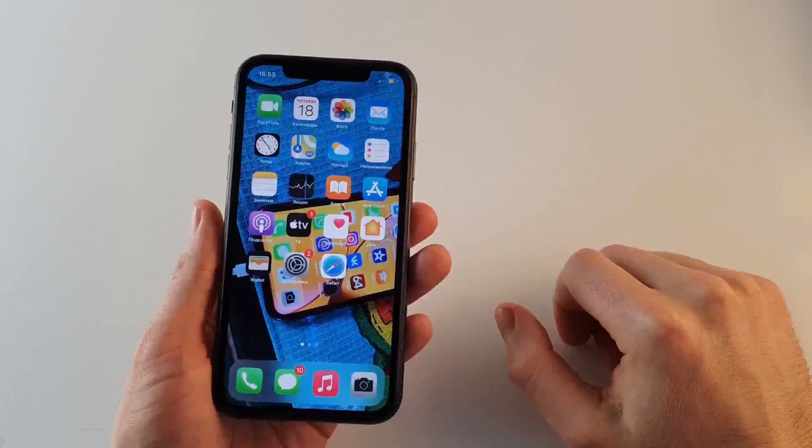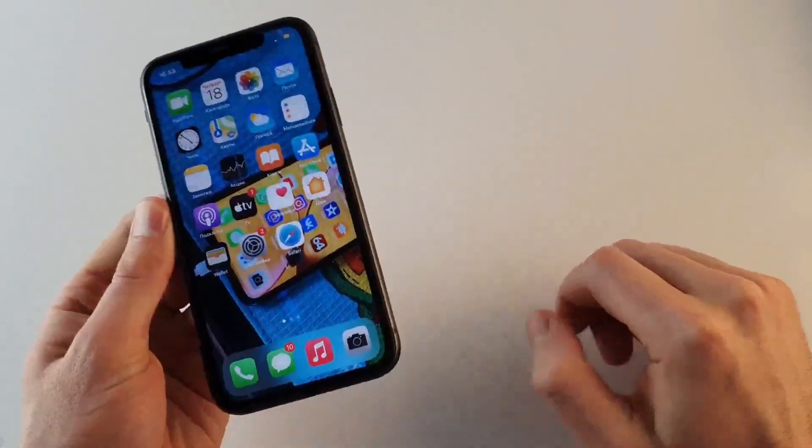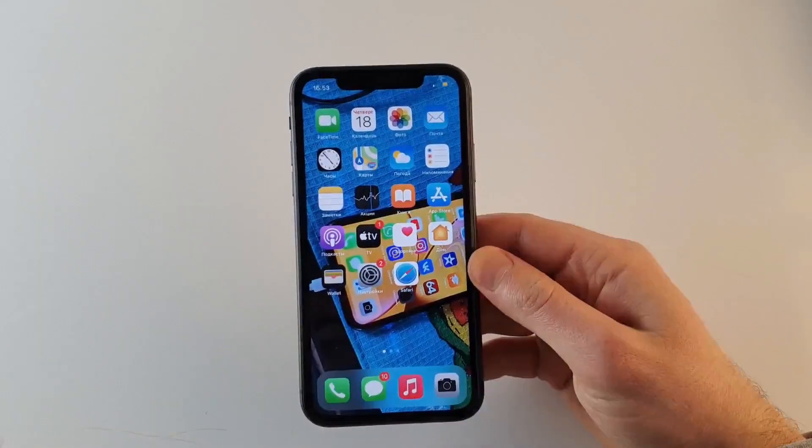Всем привет, дорогие друзья! Сегодня в этом видео я расскажу о 6 причинах, почему стоит купить именно iPhone 11 вместо iPhone XR.